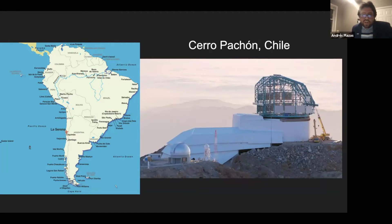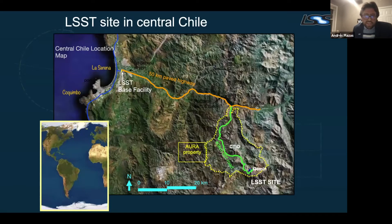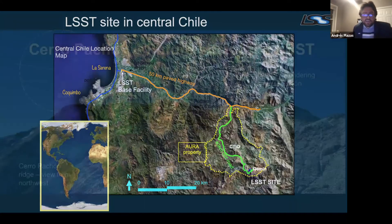To get there, you fly to Santiago de Chile and then north to La Serena. Then you drive about 50 kilometers on paved highway and another 40 kilometers on dirt road. The facilities are owned by an American consortium called the Association of Universities for Research in Astronomy, which is one reason this site was chosen — the infrastructure was already there with other telescopes, providing economic advantages.